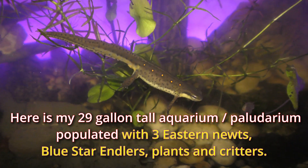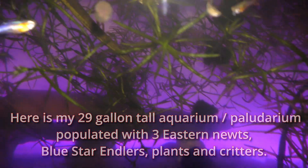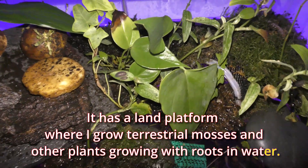Here is my 29-gallon-tall aquarium paludarium, populated with three eastern newts, blue star antlers, plants and creatures. It has a land platform where I grow terrestrial mosses and other plants growing with roots in water.